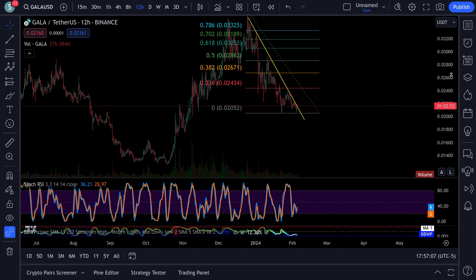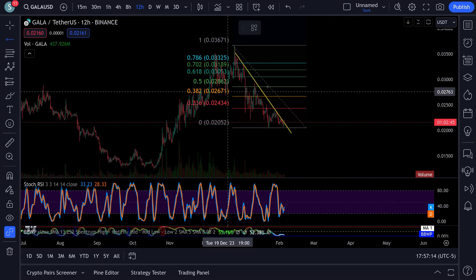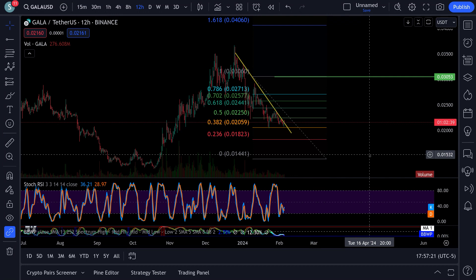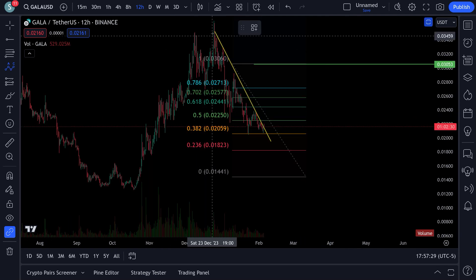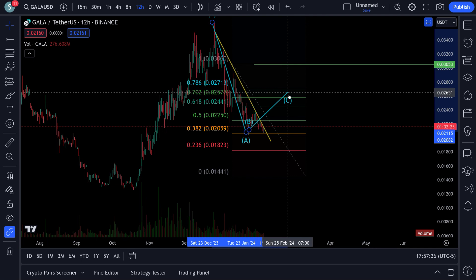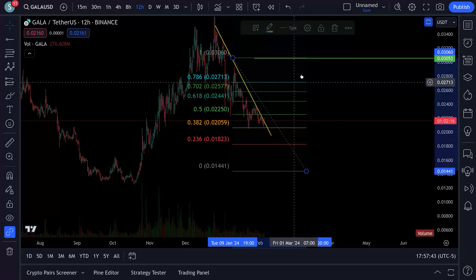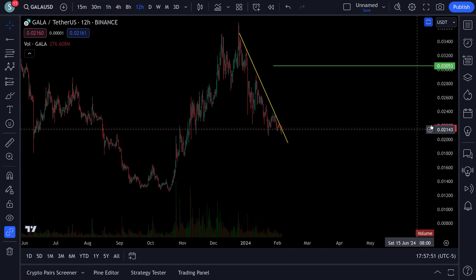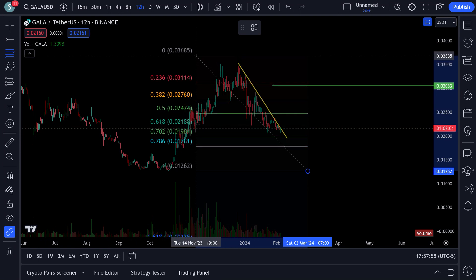If Bitcoin runs real fast up to $45K and Gala doesn't break out by then, you could be looking at a double bottom. If this comes up to a 618 then you have your C leg down, you're right back down here in this bottom area. That also turns into a big B-C. So it looks like Gala could possibly be having a run up here, possibly to the 3 cent area if it gets the breakout of this resistance.